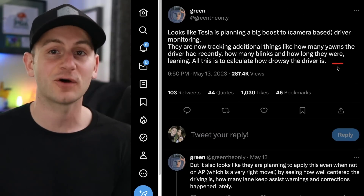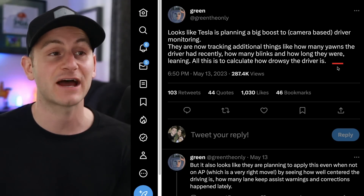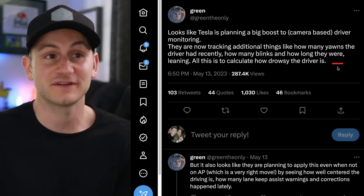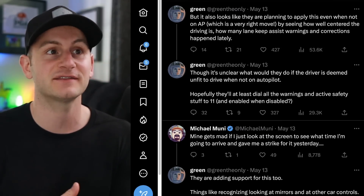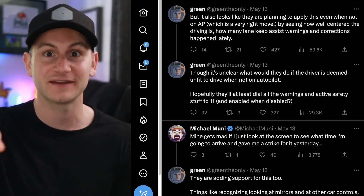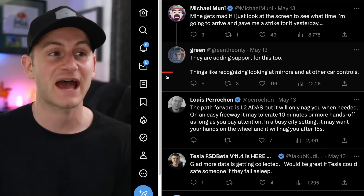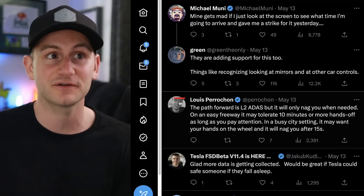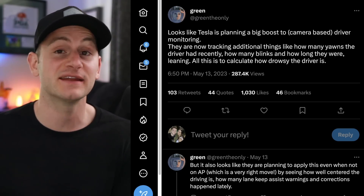Green, the only, pointed out that Tesla's interior cabin camera may see a lot more functionality in the future. Tesla is now planning to track additional things like how many yawns the driver had, how many blinks, and how long they were, to calculate how drowsy the driver is. They're also planning to apply this even when not on Autopilot — tracking how well-centered the driving is and how many lane-keep-assist warnings have occurred. This may reduce the nag warnings about hands on the wheel. Tesla will also add support for recognizing normal driving behaviors like checking mirrors or interacting with car controls so those don't count against the driver.